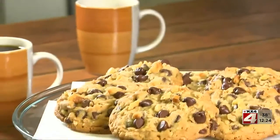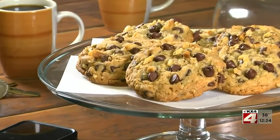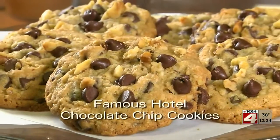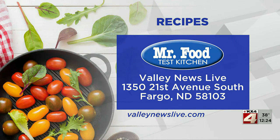Either way, whenever you do bake them, you can bet your whole house will be smelling like the irresistible combination of cinnamon and chocolate. To get the recipe for our famous hotel chocolate chip cookies, make sure you check out our website because these are outstanding. I'm Howard with Kelly in the Mr. Food Test Kitchen, where today we found a welcome home way for you to say, ooh, it's so good.